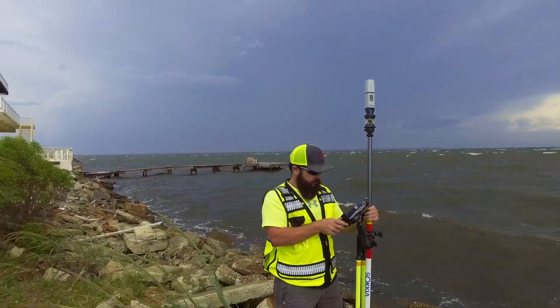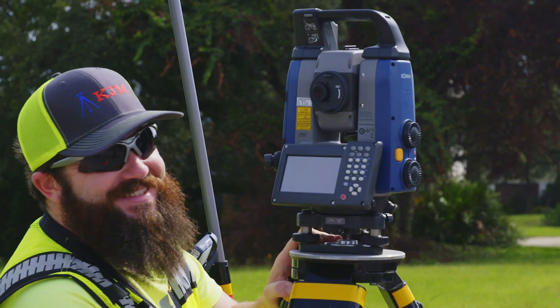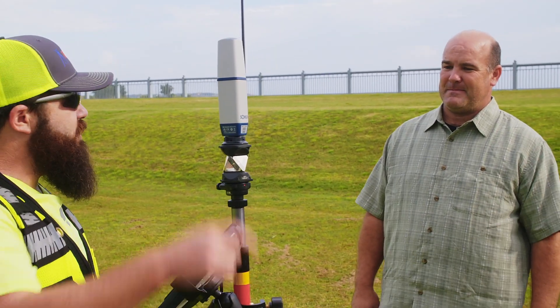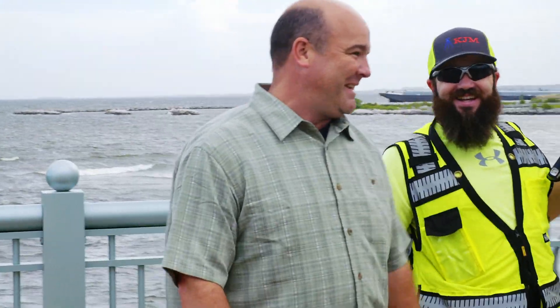When Sokkia announces that they have a new GPS or a new robotic total station, that's something I really get excited about. It's like Christmas whenever they come out with something new. The GCX3 came out and I want to go outside and work with it. It makes the day more fun — it really makes it not so much of a job.